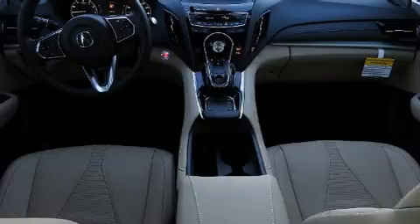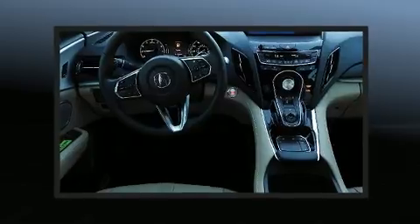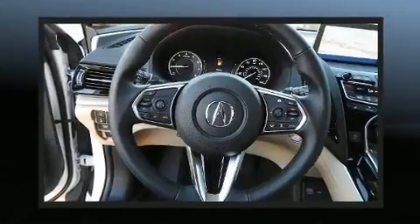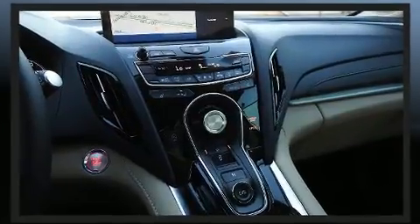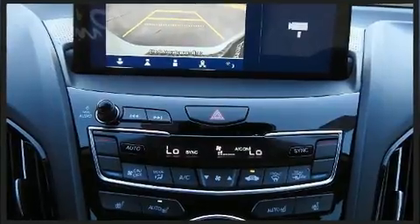Acura prioritized practicality, efficiency, and style by including a rear window wiper, power front seats, blind spot sensor, remote keyless entry, and seat memory. For drivers who enjoy the natural environment, a power moonroof allows an infusion of fresh air. Audio features include an AM/FM radio and 12 speakers, ensuring optimal sound no matter where you're seated.